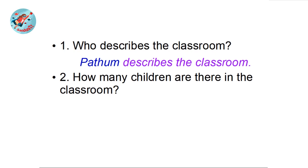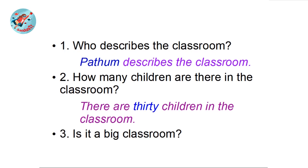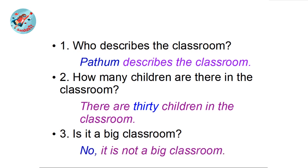Let's move to question number two: how many children are in the classroom? Yes — 30. There are 30 children in the classroom. Question three: is it a big classroom? The classroom is not big. No, it is not a big classroom.